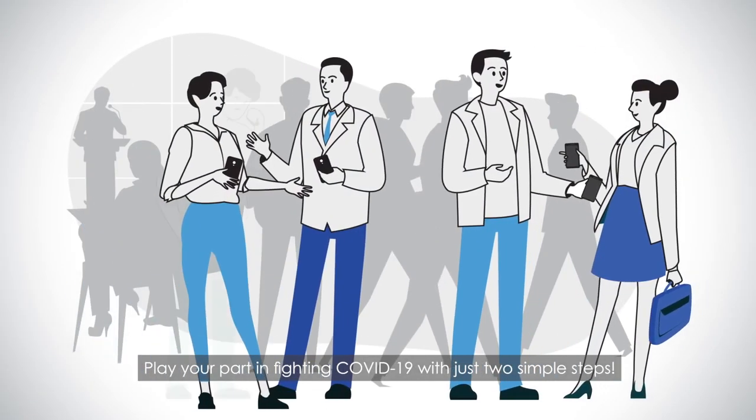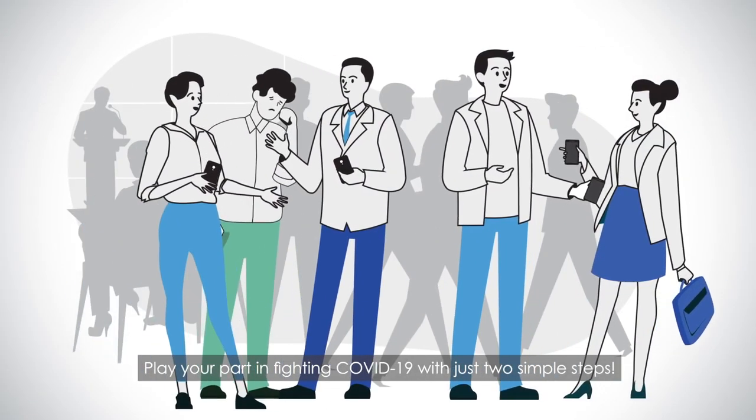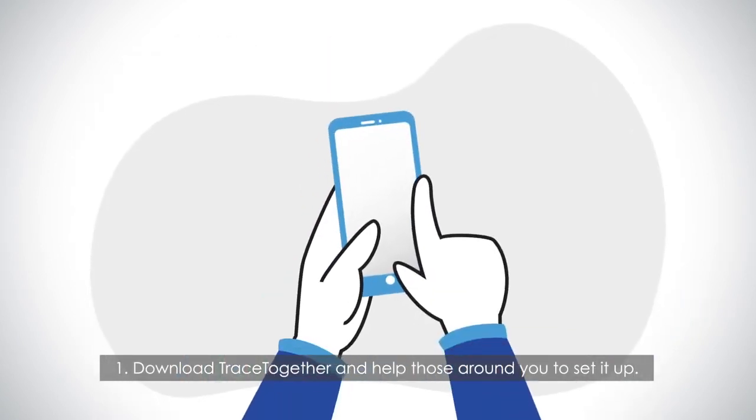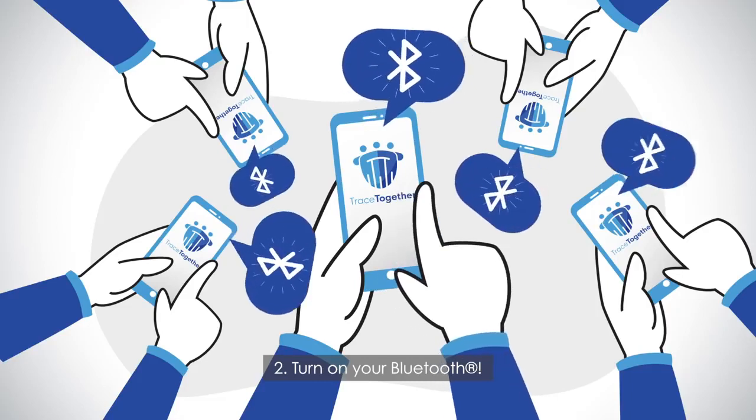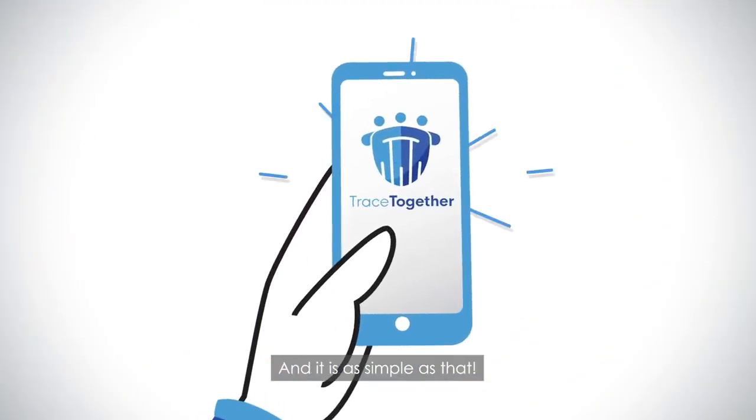Play your part in fighting COVID-19 with just two simple steps. One, download TraceTogether and help those around you to set it up. Two, turn on your Bluetooth, and it is as simple as that.